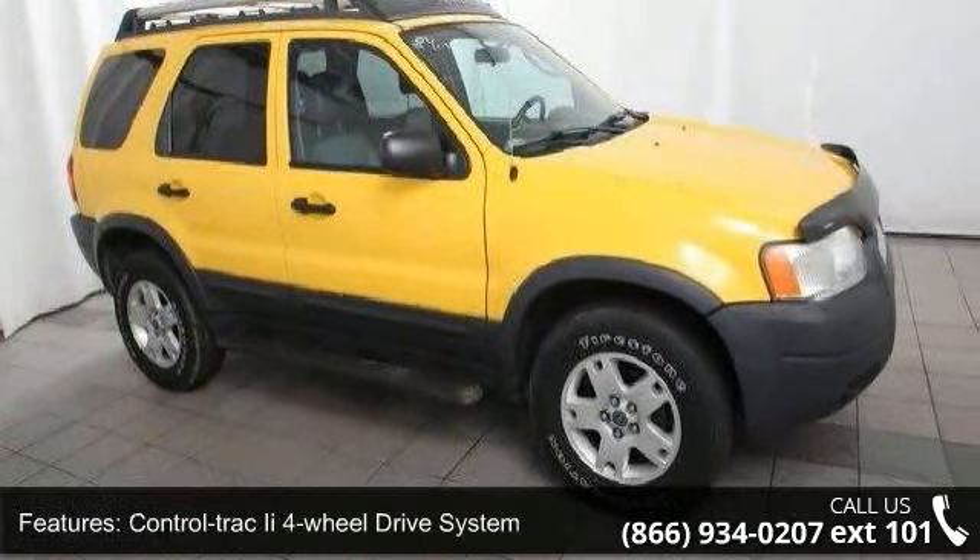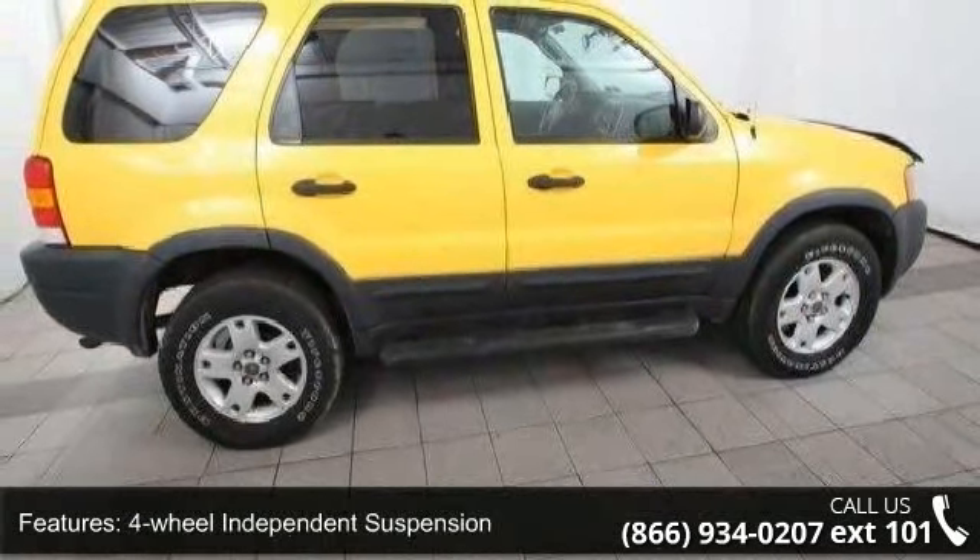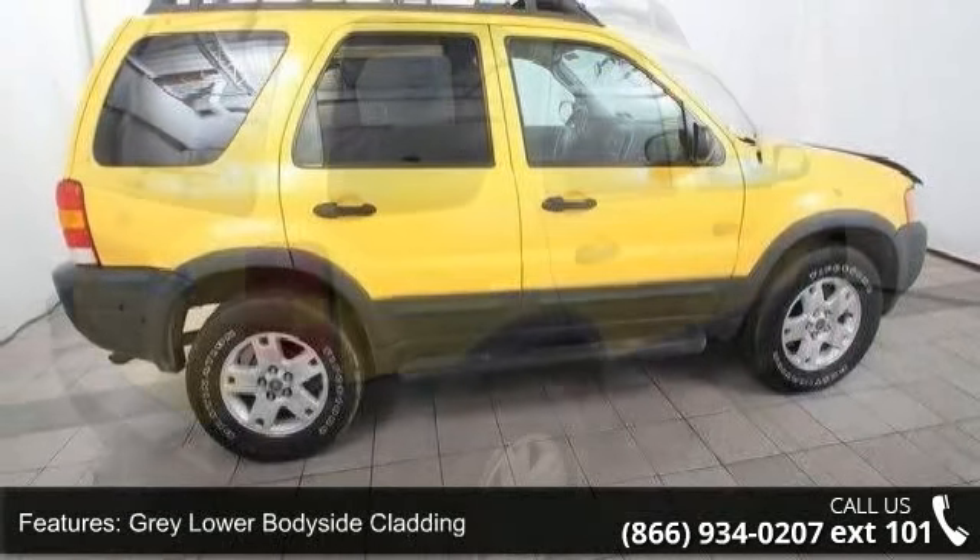Privacy Glass, Perimeter Alarm, Air Conditioning, and Rear Floor Heat Ducts. This vehicle shows low mileage and has a smooth ride.